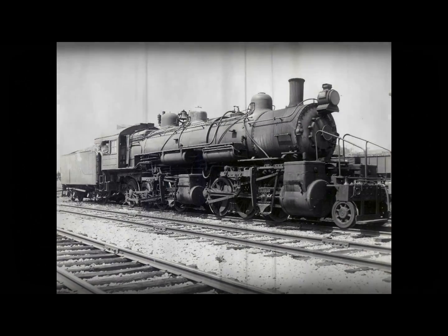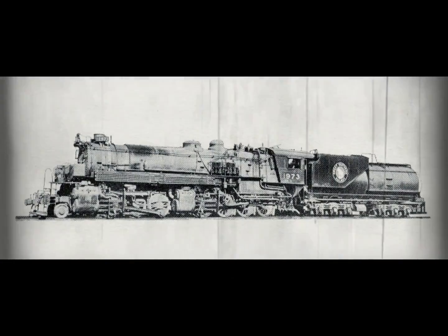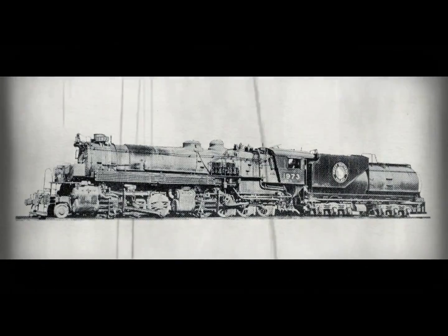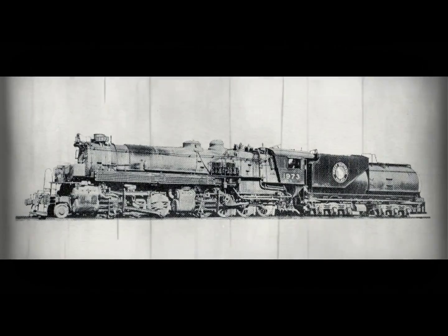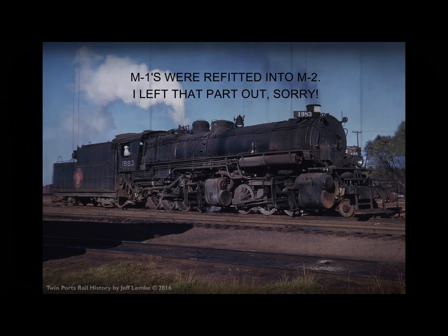The locomotive was built using a boiler extension in front and a front engine from Baldwin. This locomotive was an orphan because they did not build one of this type again. Later, in 1926, it was renumbered to 1999 and rebuilt as a C-4-0-8-0 number 870 at the Dale Street Shops.